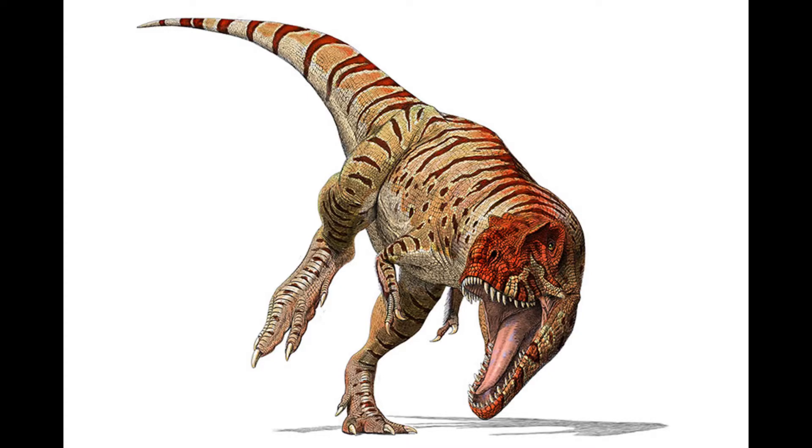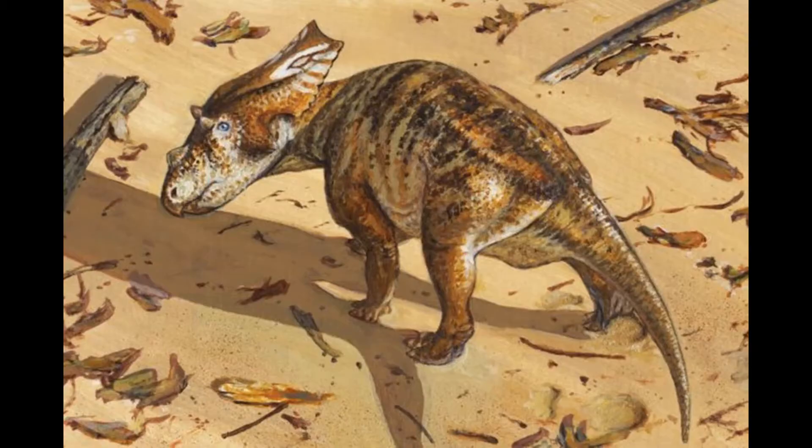Did you guys know that lots of dinosaurs have been found here in Alberta, right where we live? This picture here is a picture of an Albertosaurus — a dinosaur that was found in Alberta and was named after Alberta. Here is another picture of a dinosaur that was also found in Alberta.